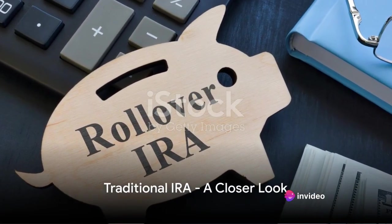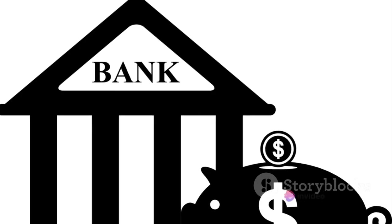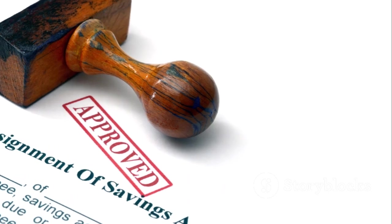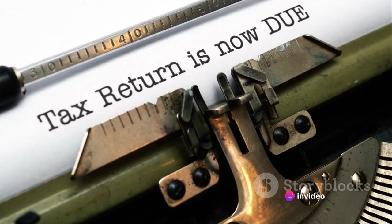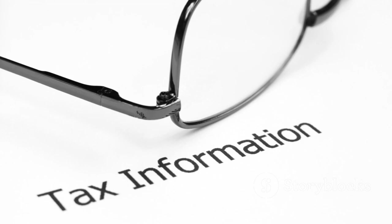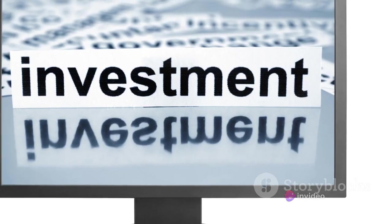First, let's delve into the traditional IRA. This retirement savings account has been around since the mid-70s, and it's a favorite for many because of its key features. The traditional IRA is just like a savings piggy bank, but with a twist — it's a tax-deferred piggy bank. The contributions you make into your traditional IRA are made with pre-tax dollars, meaning the money you put in can be deducted from your income when it's time to file your tax return. So if your income is $100,000 and you contribute $5,000 to your traditional IRA, you only have to pay income tax on $95,000.